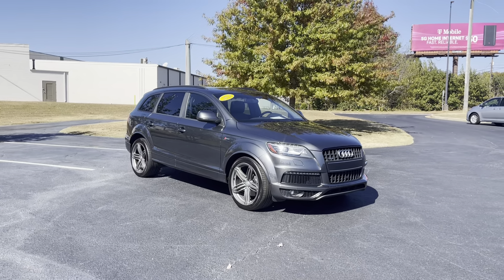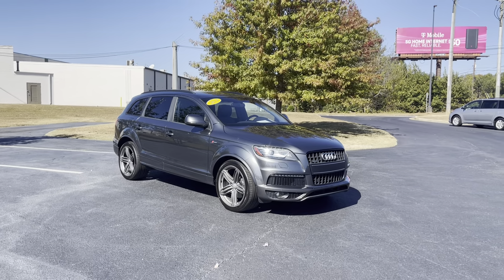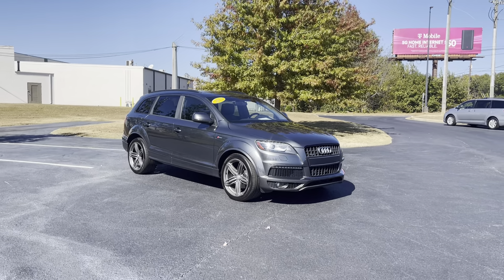Hey everybody, this is Nathan Turner with Turner Auto Group here in Opelika, Alabama. I've got a 2014 Audi Q7 S-Line Supercharged for you today. Absolutely stunning car. This one's got 91,000 miles on it, flawless condition. Perfect vehicle for that new driver to get all your safety features and basically all the options you would really need. We're going to do a full walk around on this one today.